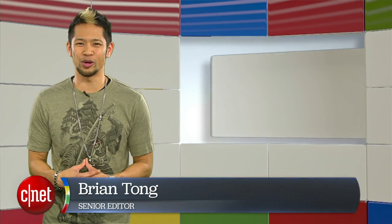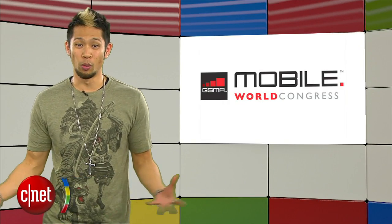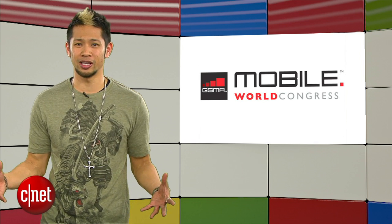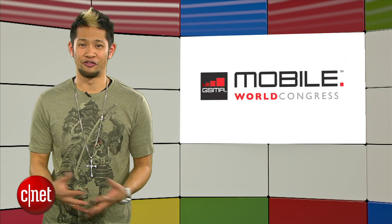What's good? Brian Tong here and welcome to Googleicious, for everything Google that we can pack inside the show each week. Mobile World Congress is just a week away and that means plenty of phone news — really we should just call this episode phone-a-licious.